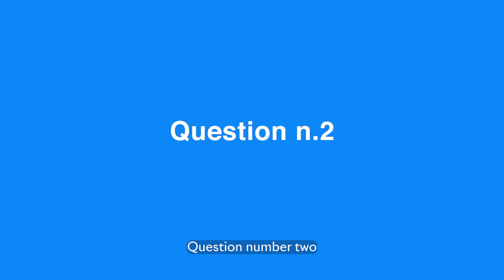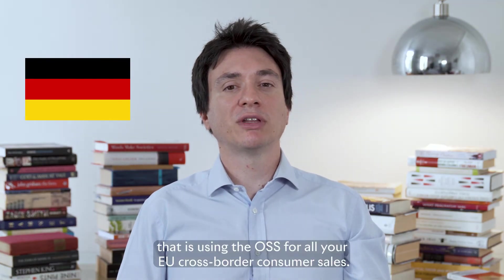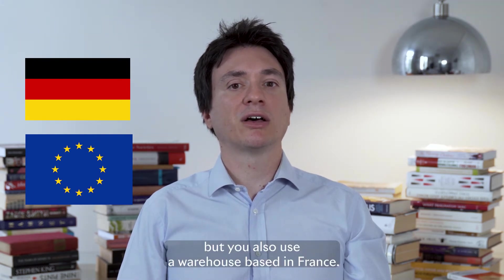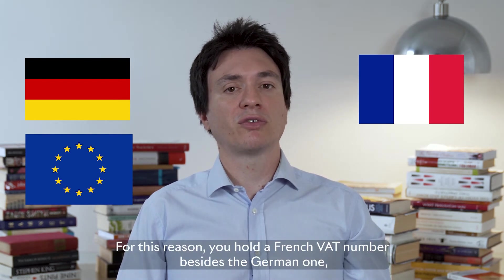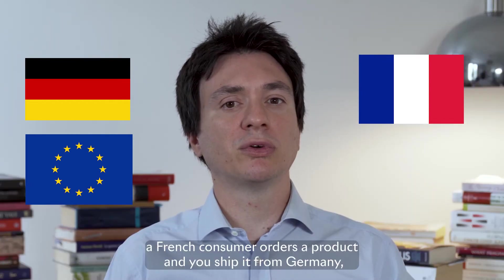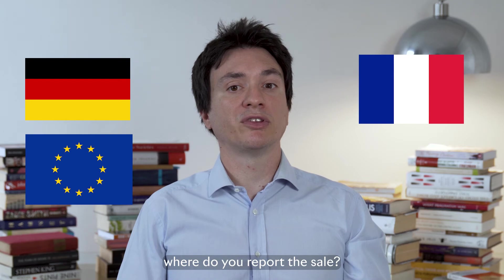Question number two. You are a German company that is using the OSS for all your EU cross-border consumer sales. You usually dispatch your products from Germany, but you also use a warehouse based in France. For this reason, you hold a French VAT number besides the German one. A French consumer orders a product and you ship it from Germany. Where do you report this sale?